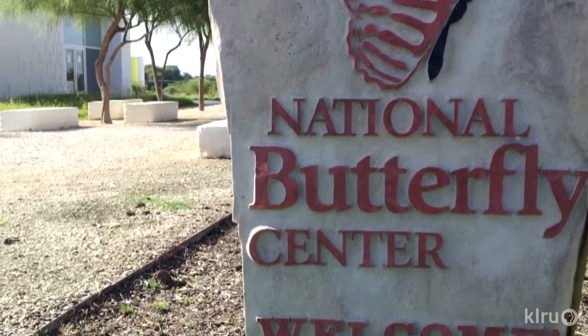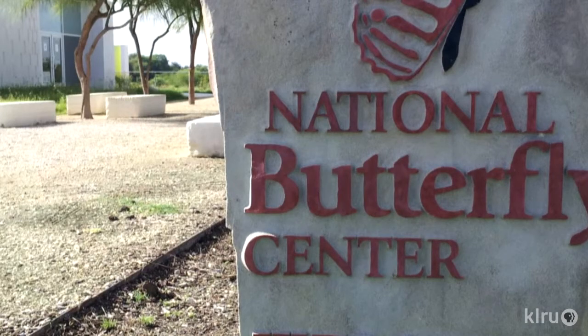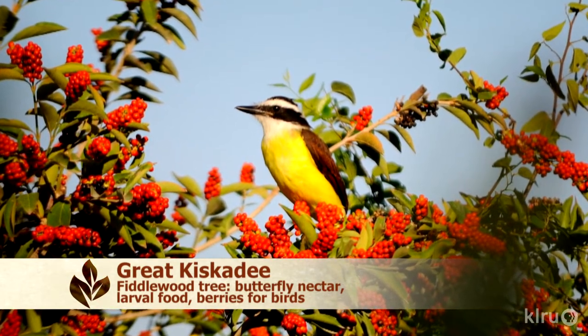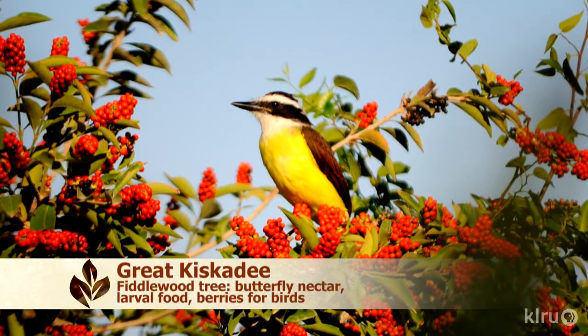People already travel from around the world to the Rio Grande Valley to see birds, and this is a beautiful complement. The birds come through the Central U.S. Flyway, and the number one food for migratory songbirds is caterpillars and butterflies — so they're following the food trail.